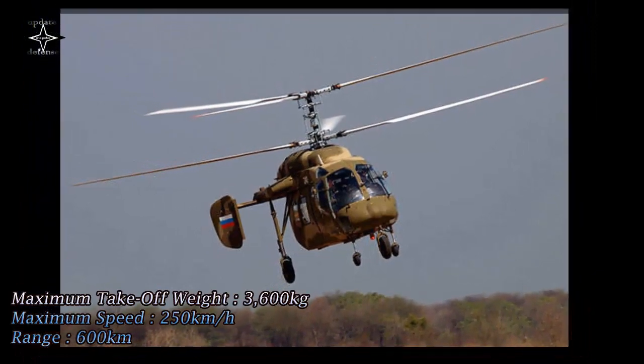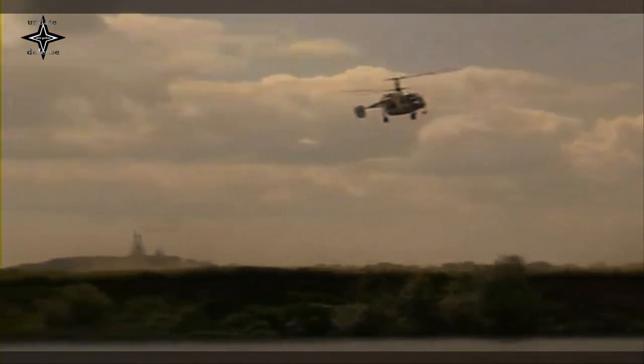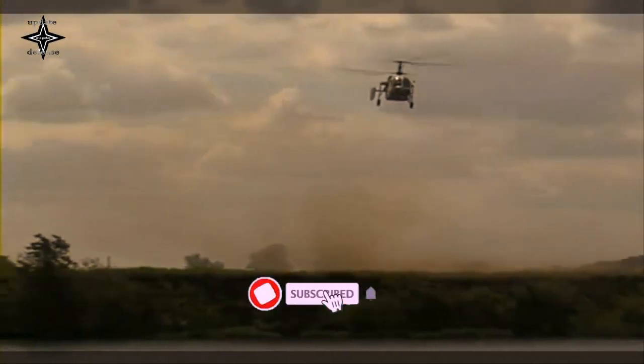Serial production of the Ka-226T Alpinist helicopter is planned to begin in 2022 at the Ulan-Ude Aviation Plant, in close cooperation with the Kumerto Aviation Production Enterprise.